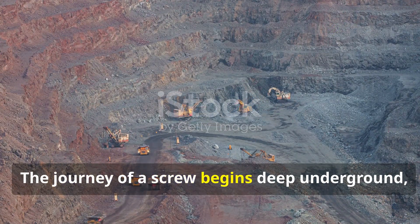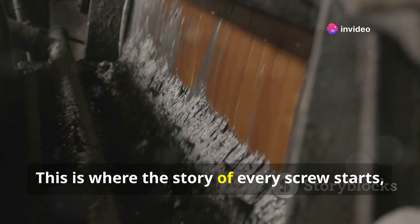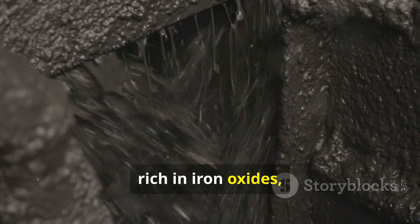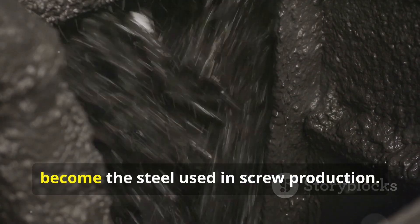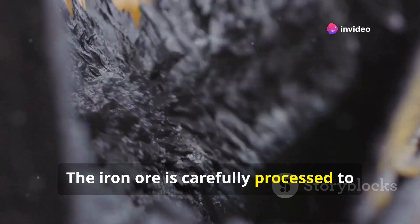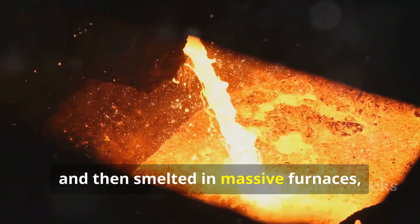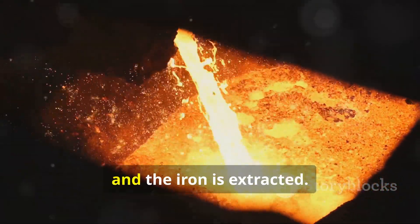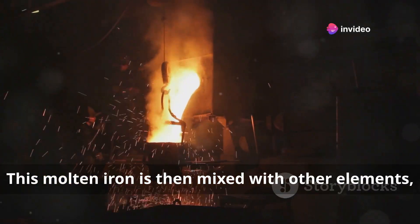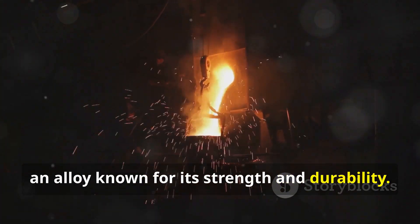The journey of a screw begins deep underground with the extraction of iron ore. This raw material, rich in iron oxides, undergoes a series of transformations to become the steel used in screw production. The ore is crushed, washed, and then smelted in massive furnaces, where impurities are removed and the iron is extracted. This molten iron is then mixed with other elements, such as carbon, to create steel — an alloy known for its strength and durability.